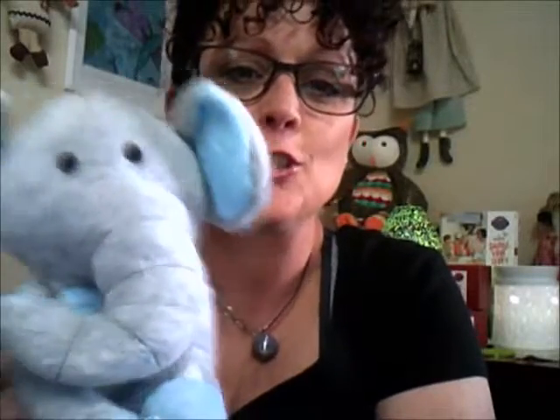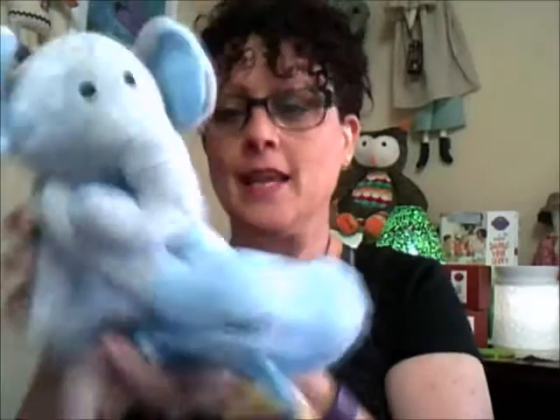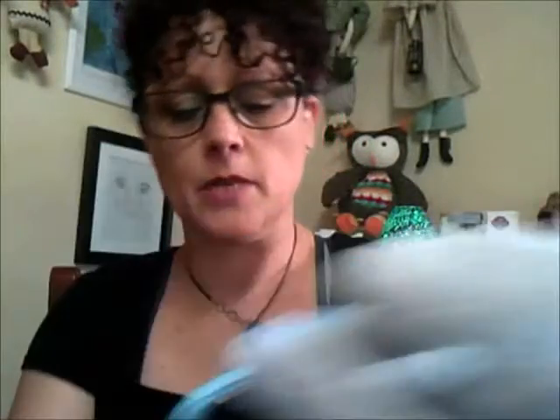With all our Scentsy Buddies we have a Scentsy logo on it, so that way you know it is an authentic Scentsy product. This one has a little bow tie on there. He smells absolutely amazing — he's just so cute, so soft, very plush, and just smells absolutely divine.